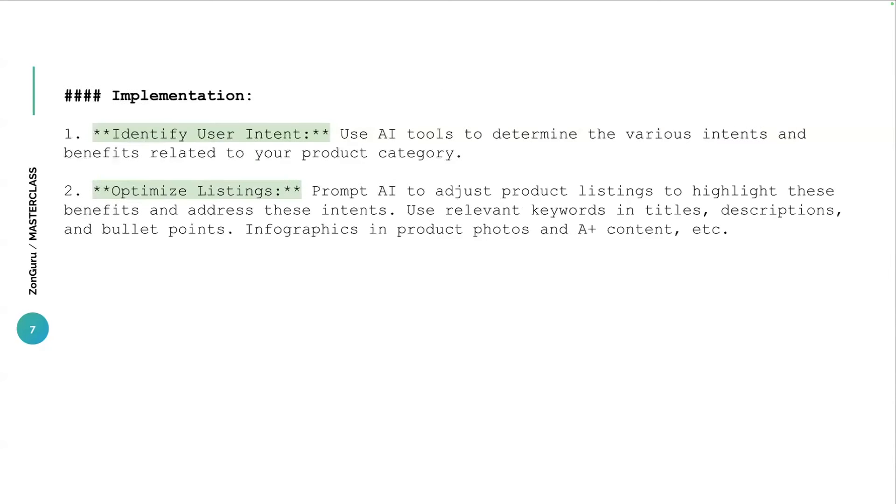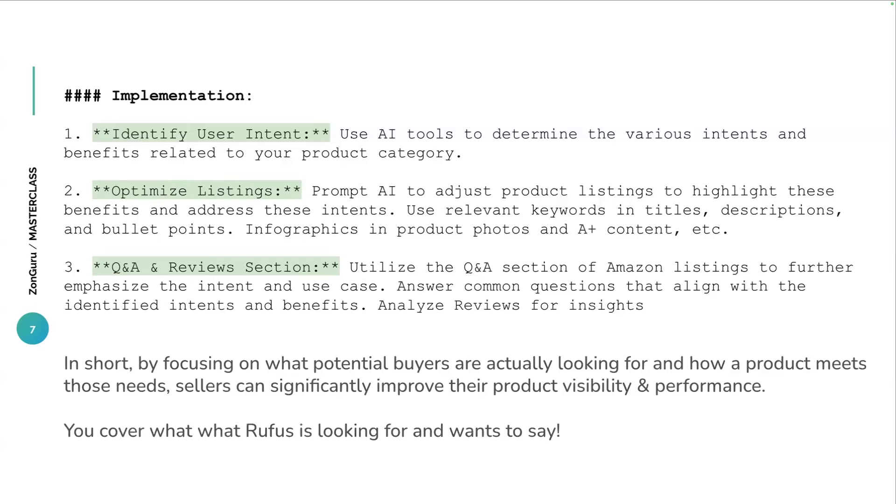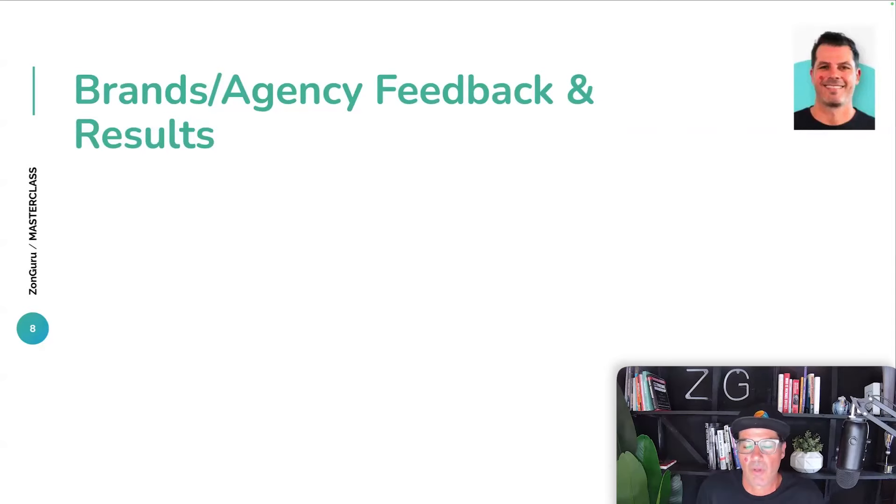Implementation is obviously about identifying user intent and optimizing your listings. The big point is it's going to help Rufus surface your product to customers when they might not even have your product in their consideration set. In some cases it's a very specific search like, 'I'm looking for blackout curtains.' But in some cases it might be, 'I'm looking to improve sleep quality — what would you recommend?' Being able to surface your product where customers might not even know what your product is going to be — that's critical.